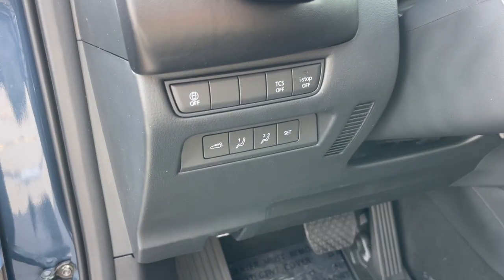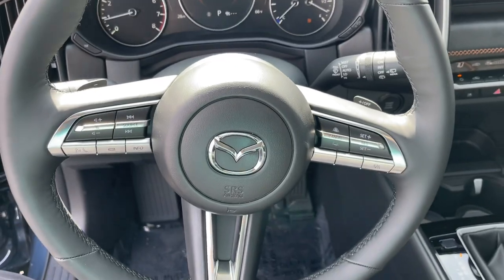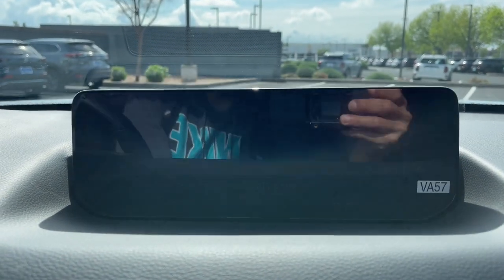These are just some of the great options this vehicle comes with: panoramic roof, lane departure warning, sun/moonroof, all-wheel drive, keyless entry, backup camera, adaptive cruise control, keyless start, premium sound system, satellite radio.